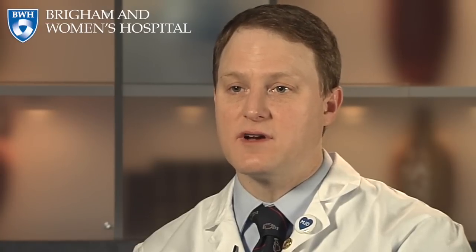Acute aortic syndromes need to be diagnosed rapidly and treated rapidly because they're associated with upfront mortality and morbidity. You have to diagnose the problem quickly and intervene in order to give the patient the best chance of surviving. There are statistics that say that there is about a 1% mortality for every hour or so after the onset of an acute aortic dissection.